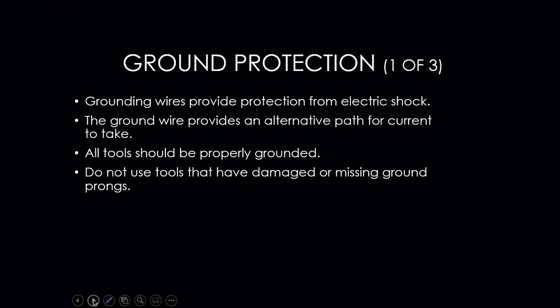Grounding wires are there for a reason. The green wire provides an alternative path for current in the event of a frayed wire or similar fault. Electricity always wants to find its way to ground — think of lightning bolts and where they go. That is what the ground wire does: it gives electricity a safe path to ground.